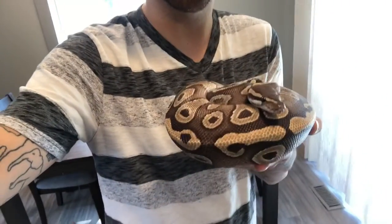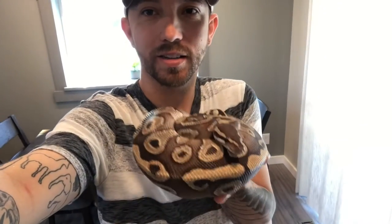This is our first breeding-size female — an Epic Mojave Yellowbelly. What should we name her? Let us know in the comments.